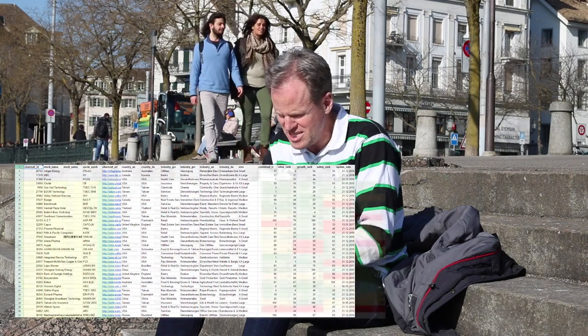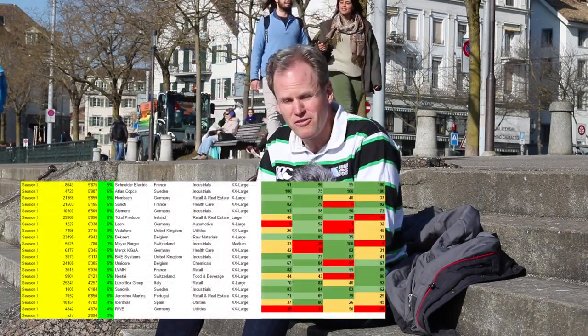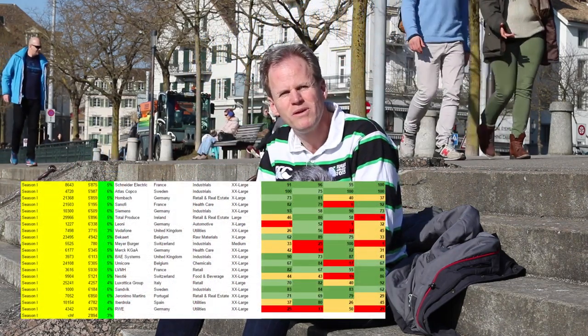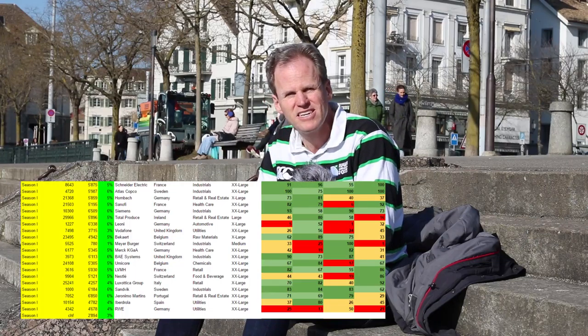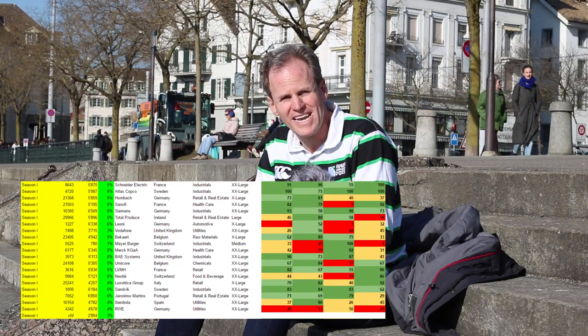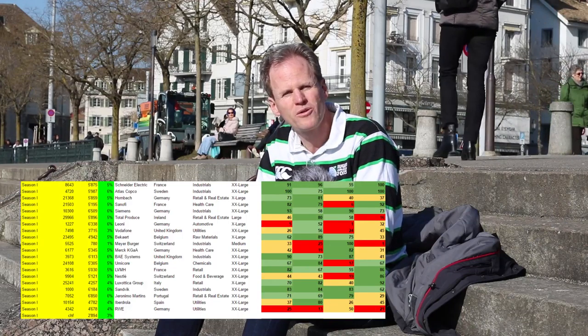If I look at the first season, in the first column I entered the season name. In the second column, I entered the stock number from Obermacht, and in the third column the value in my portfolio — in this case in Swiss francs. And the fourth column, which says 'weight,' is actually the first interesting column and it's all green.